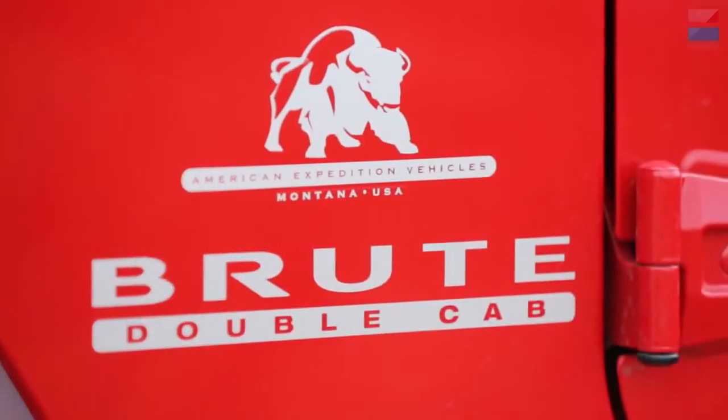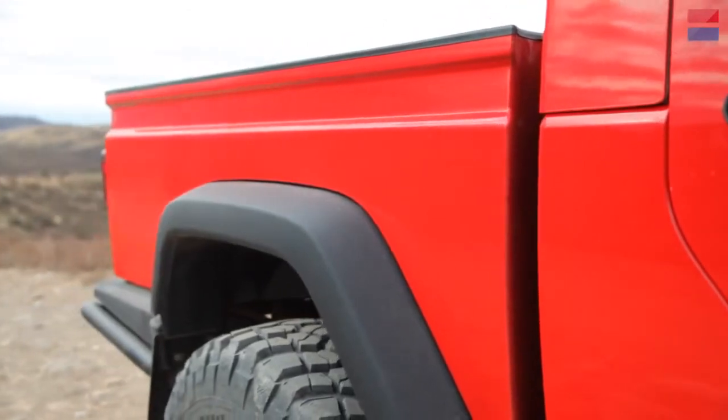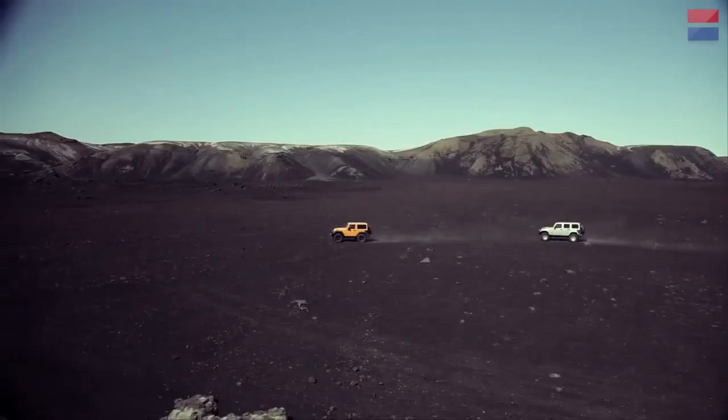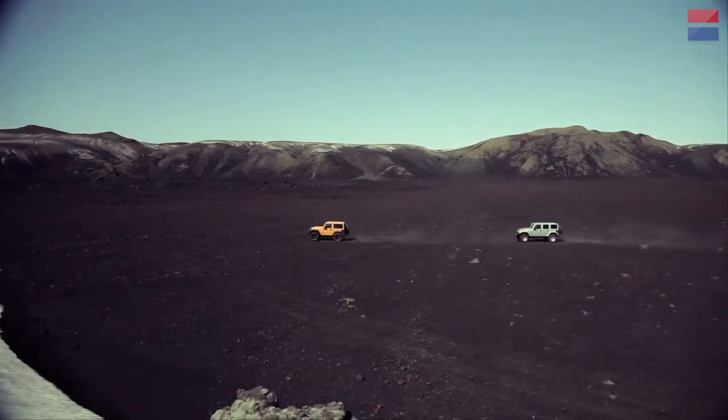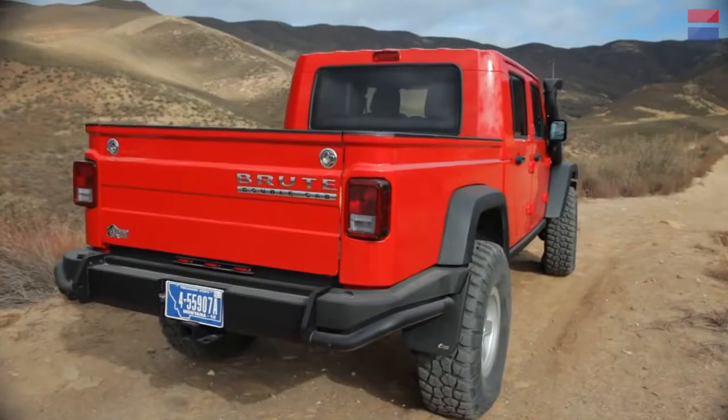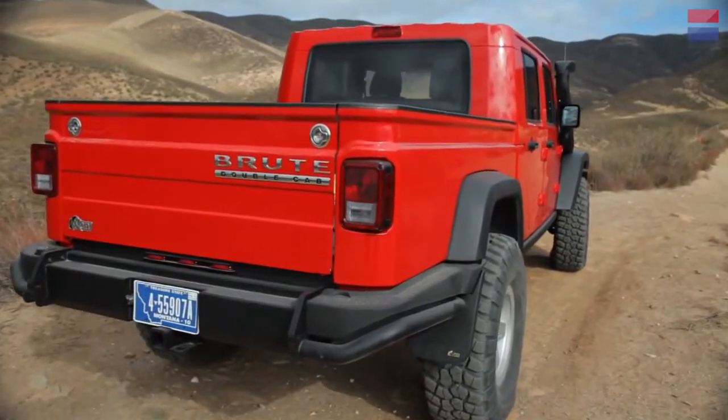With our original Brute, we went with an all-steel bed — that's our specialty, steel stamping. With this Brute, it was imperative to cut the weight. So we came up with a unique injection-molding process using a honeycomb composite material to make the bed. The bed is stronger than our previous steel bed, almost impossible to corrode, more dent-resistant — and it's 140 pounds lighter.